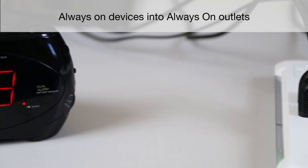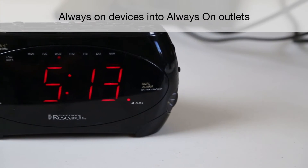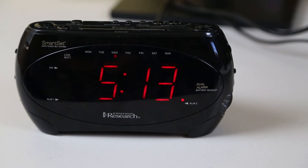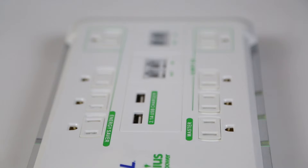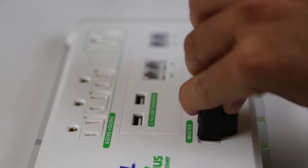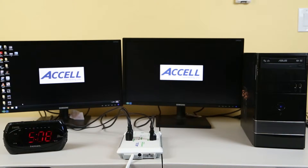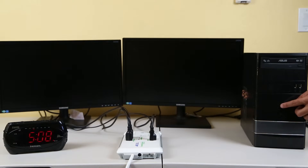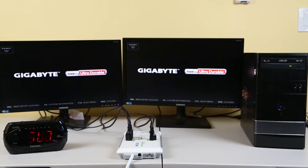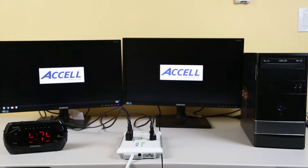Always-on devices, like a clock, plug these into the always-on outlets. The clock and other devices plugged into the always-on outlets continue to receive power. When the device plugged into the master outlet is turned off, the GreenGenius automatically stops the power going to the devices plugged into the energy-saving outlets. When the computer is turned back on, the GreenGenius automatically restores power to those devices plugged into the energy-saving outlets.